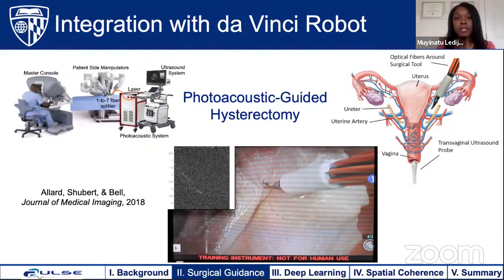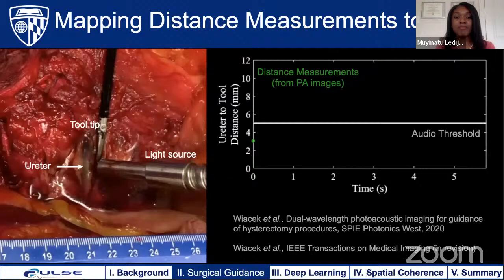Here's an example result showing the auditory mapping demonstrated with a human cadaver during an open surgery. The ureter is filled with contrast agent methylene blue, and the tool tip is made of metal, so we can see both structures in the photoacoustic image. We measure the distance between these two structures in the photoacoustic image and map that distance to a sound whenever it is below a predefined threshold.